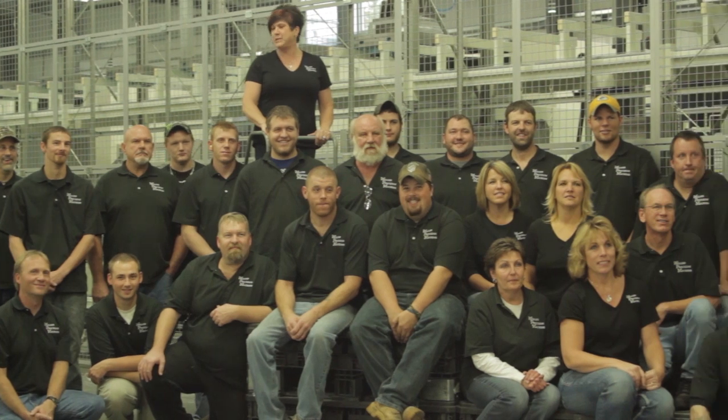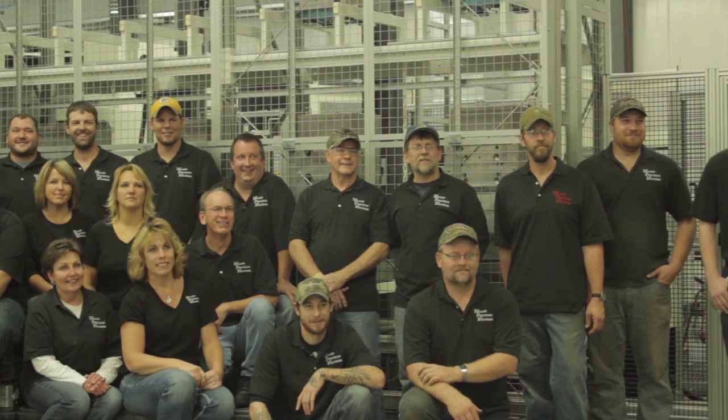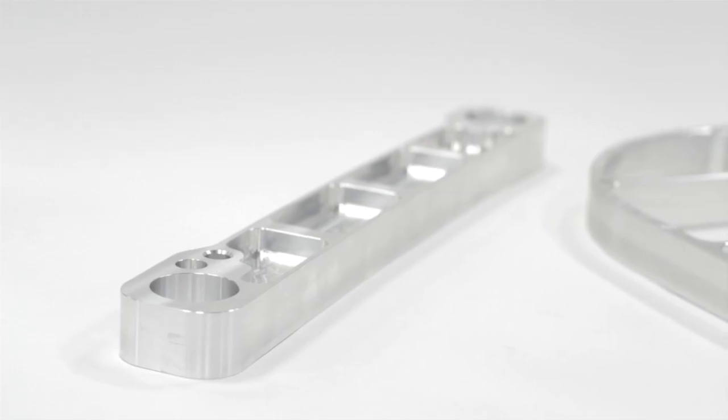We are a job shop machine shop, currently employing 35 people. Most of the work we do is aluminum. We do a lot of interior aircraft components. We started out in a small shop, just the two of us — a vertical machining center and a CNC turning center. We had plans of staying in that building for five years, but our rate of growth was much faster than we anticipated.